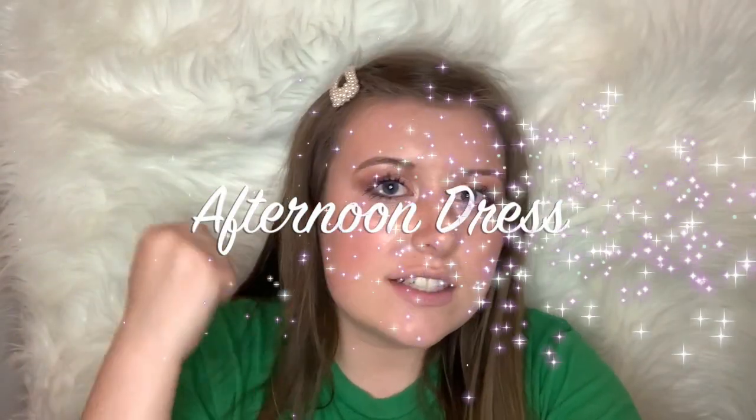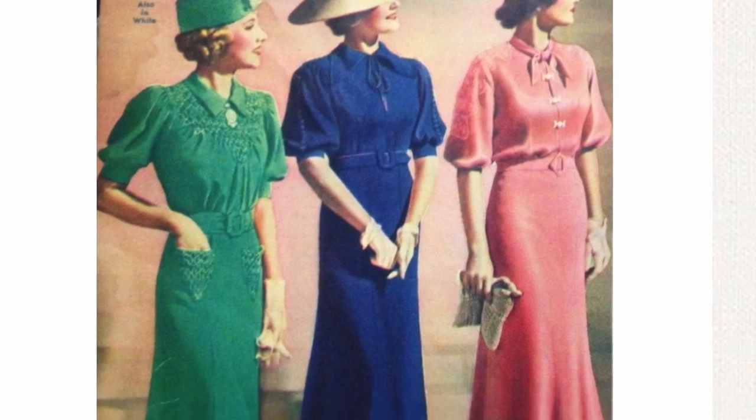Moving on to the afternoon dresses — women would wear these if they were going to go shopping, run errands, go hang out with their friends, or go to a tea party. These dresses are definitely more fancy than the normal house dress, but they wanted it to be one basic color while making sure there was a lot of embroidery or decorative buttons, bows, and even faux flowers. And do not forget about the waist belt for that tiny little waist.